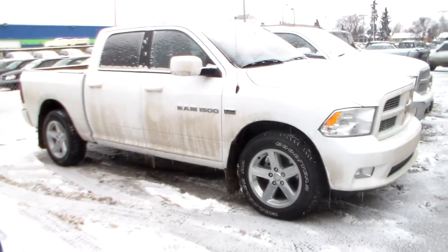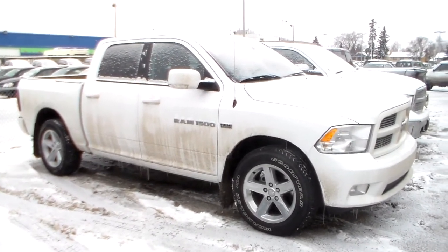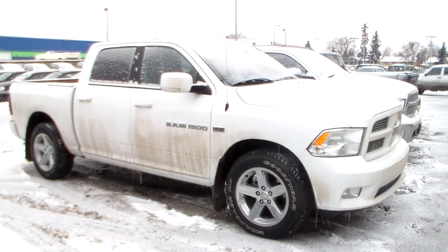So I'd love for you to be able to come down and take it for a spin. Give me a call at 780-473-6388. Cheers.